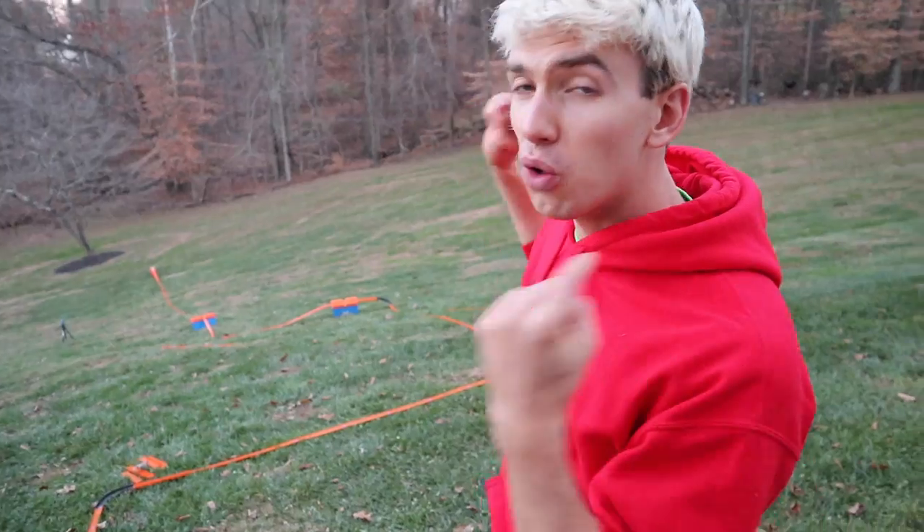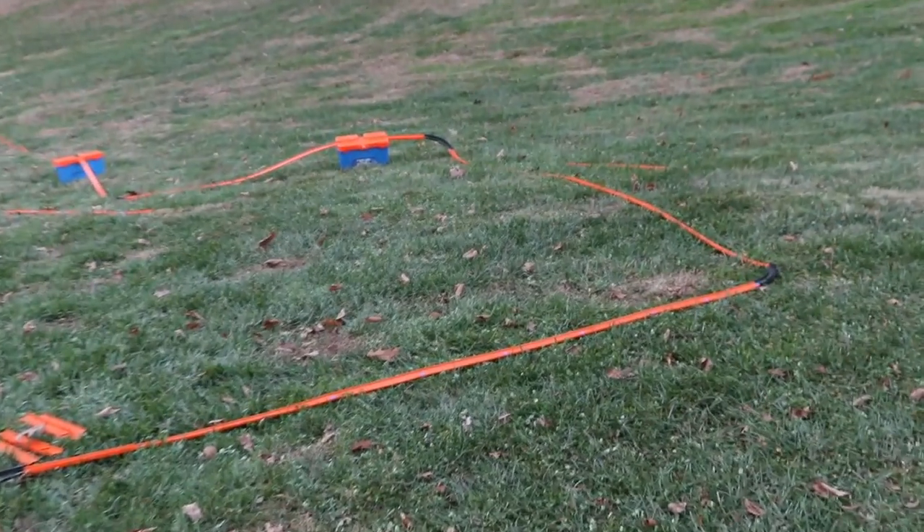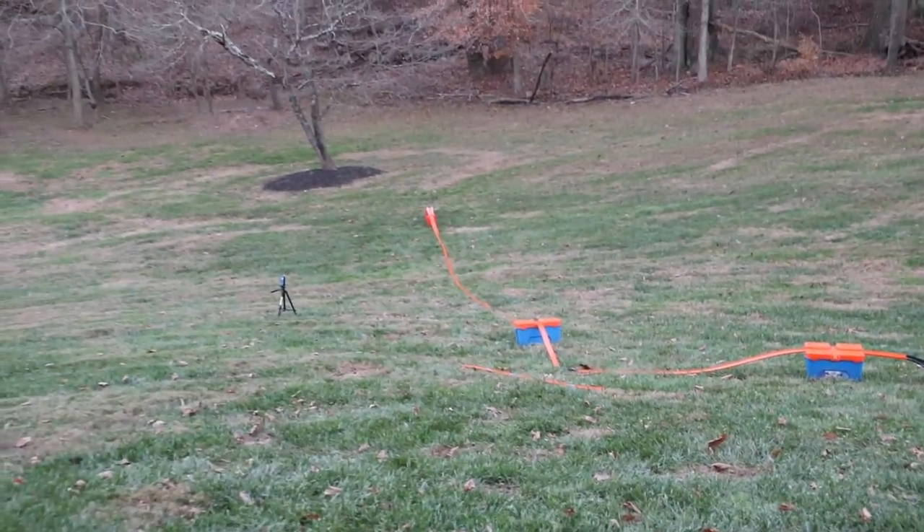Oh yeah Sharers, today's video is sponsored by Hot Wheels who helped us make this video, so you know it's going to be epic. We have 250 feet of epic backyard Hot Wheels track. That's so epic.